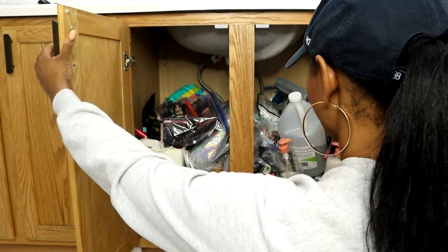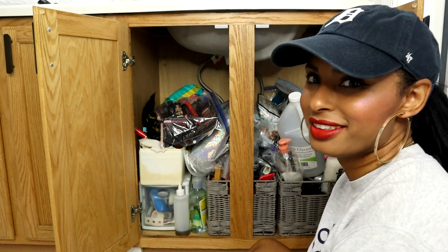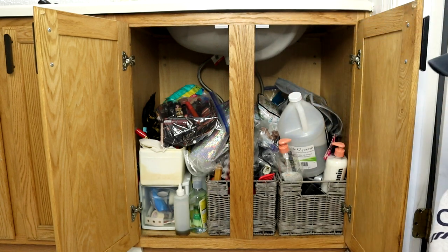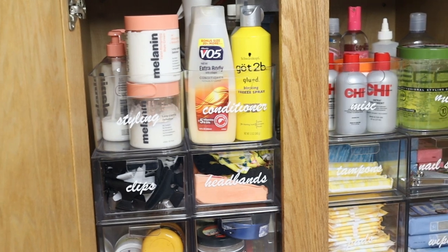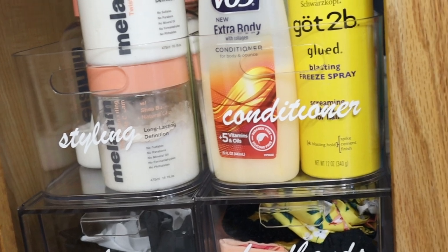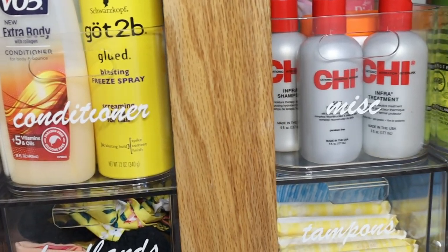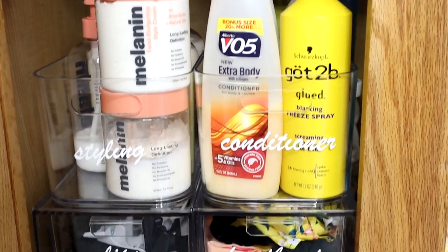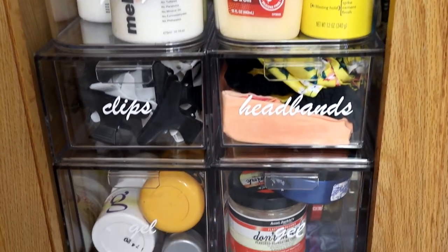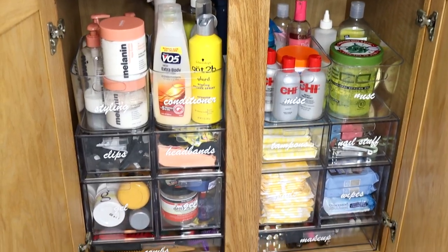Here's a quick reminder of what underneath my bathroom cabinet looked like before — super disorganized and just a mess. And here's what it looks like now: super organized, every product has a place. I love how neat everything is. The clear acrylic containers help me see all my items, and the labels I made using my Cricut Maker 3 are a nice special touch — they'll help me remember what goes where.